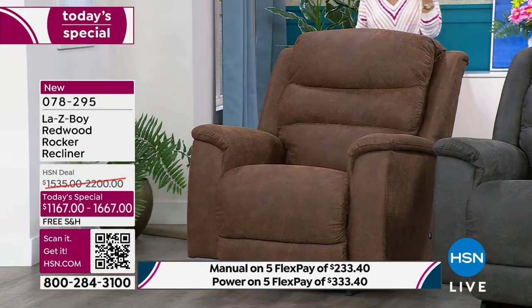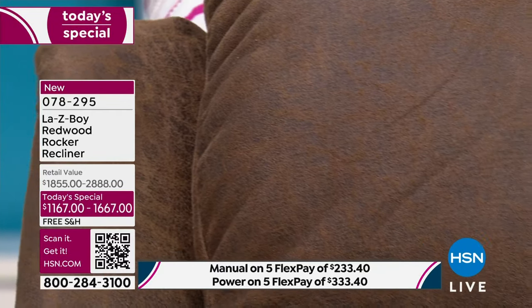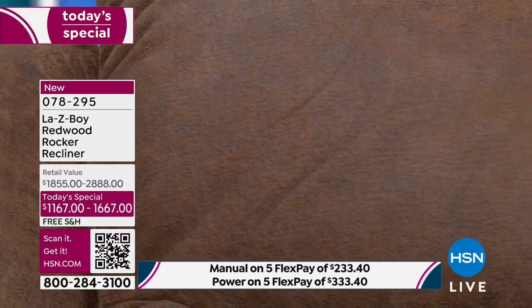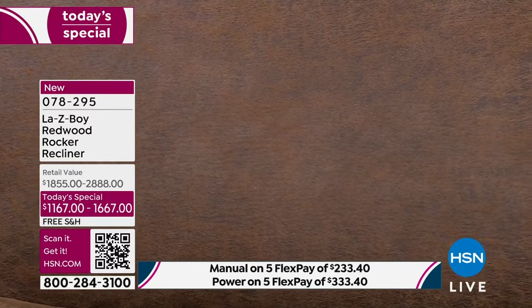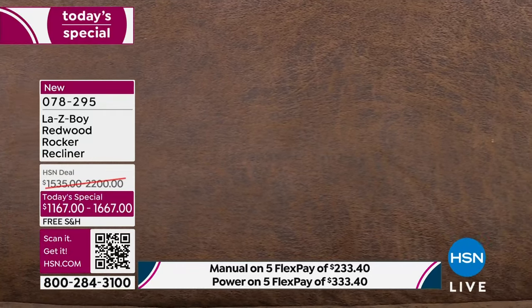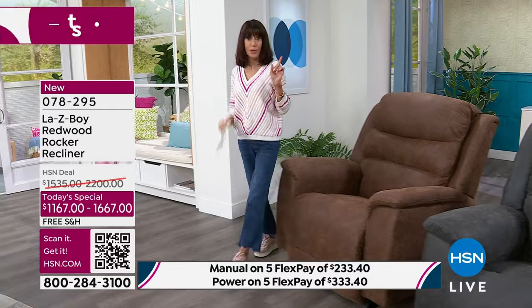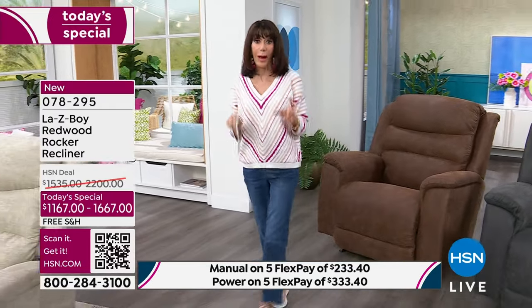I love the whiskey. Look at how rich and expensive this beautiful whiskey color looks. Even in that close-up shot, look at how thick. Wait till we show you that you have that extra lumbar support, and how you're going to be able to get in this chair and fully, completely stretch out — whether you're going for the manual or the power.